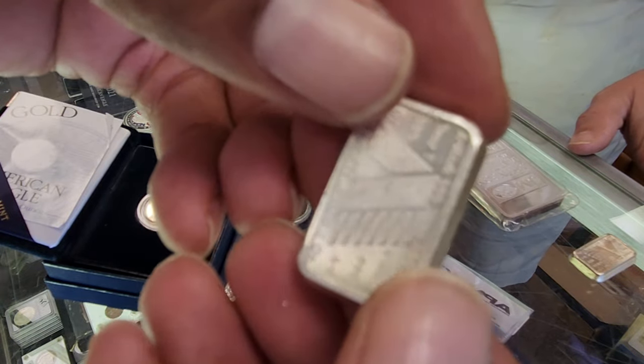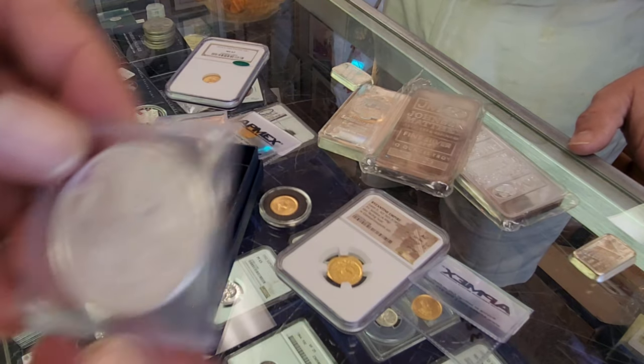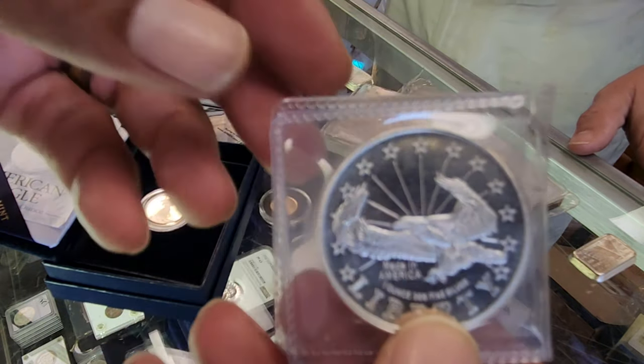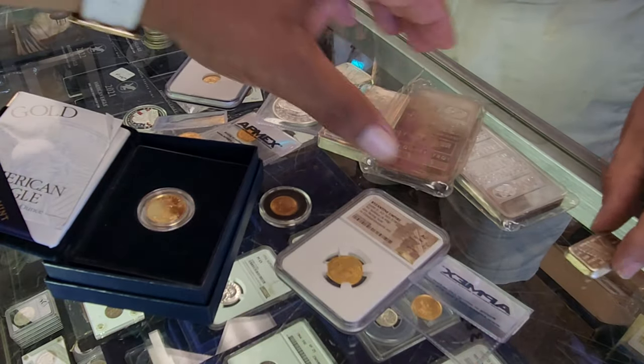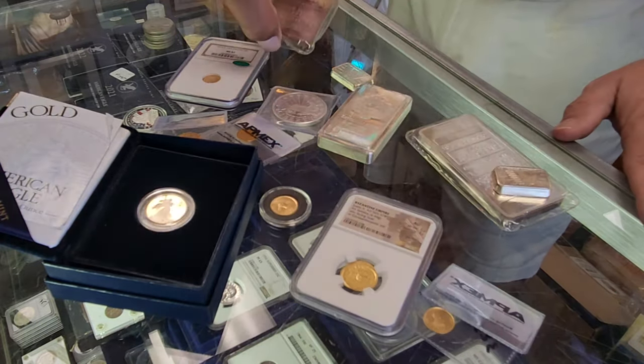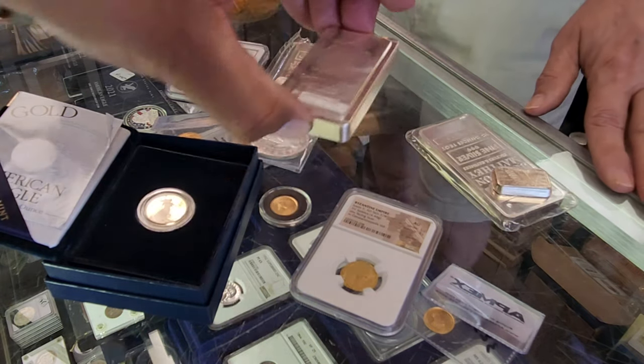So you actually do use spot price in your pricing? Yes. And for a majority of silver that comes in — what we call generic silver — spot price has a direct impact on buying and selling, or it should.